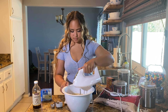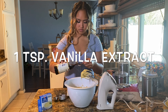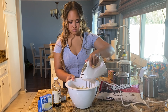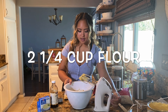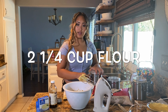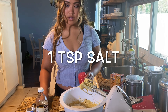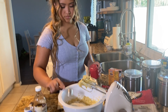Now we're going to add one teaspoon of vanilla extract. Now we're going to add our dry ingredients: 2 and a quarter cups of all-purpose flour, and one teaspoon of salt. And we mix.